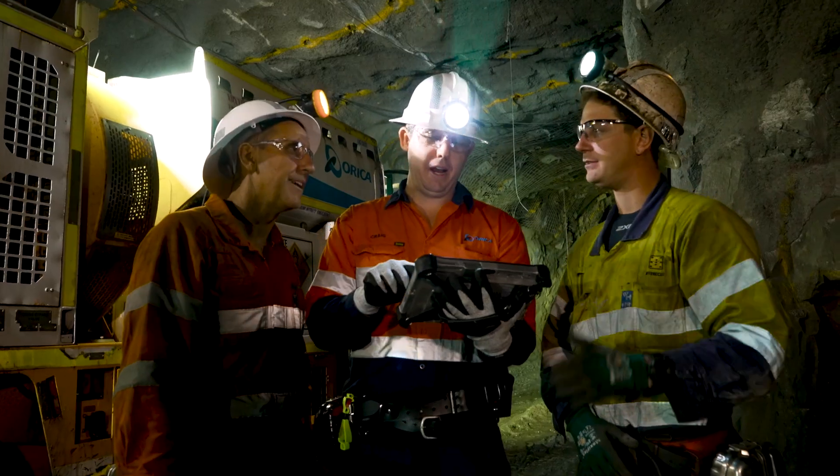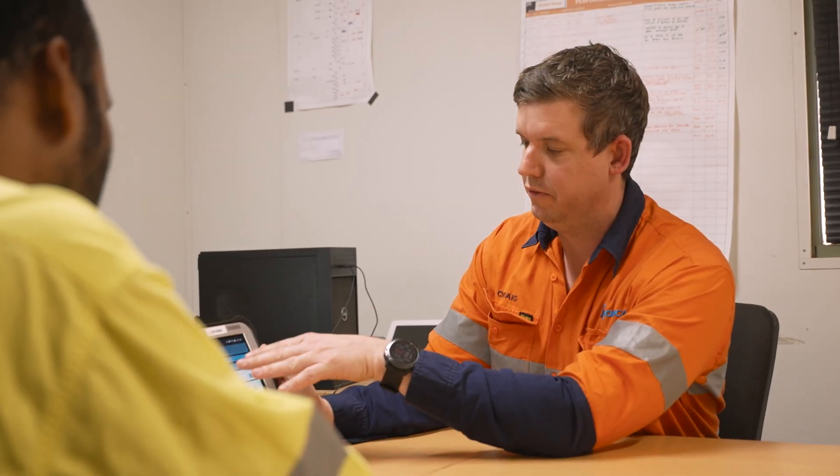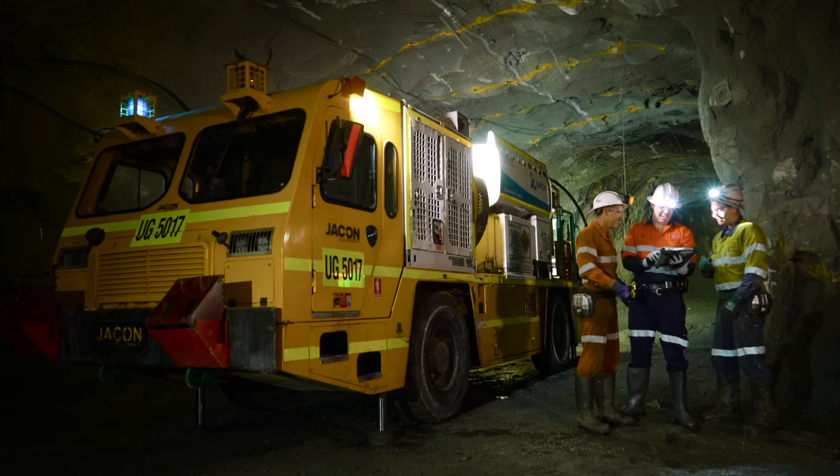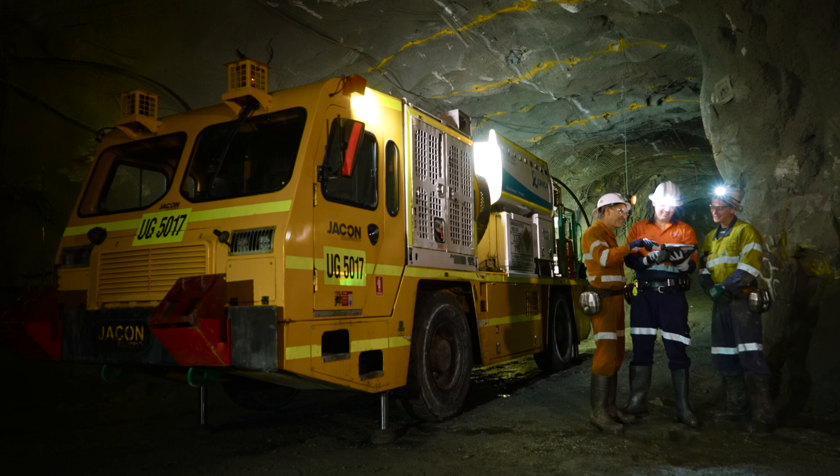The collaboration between Burncut, Orica and 29 Metals has been really exciting to see. Blast IQ being one of those successful projects which you would have been really proud of. I think we are in an era where technology is taking over. It's really about setting up the mine for the future the right way.